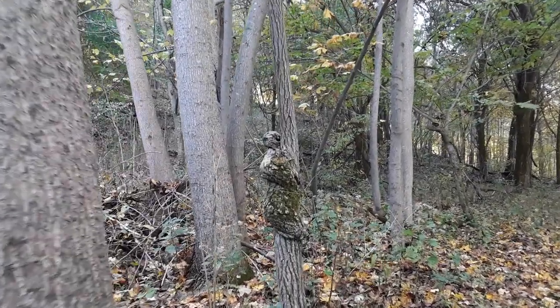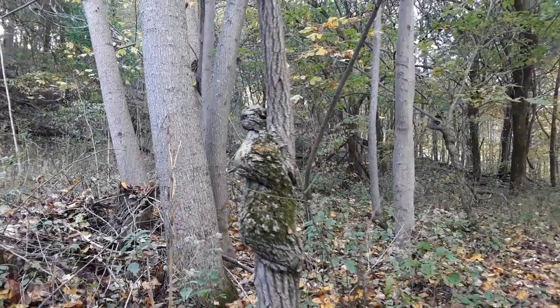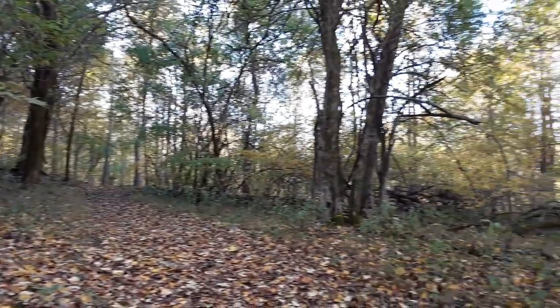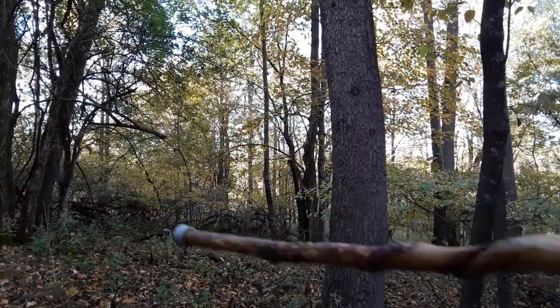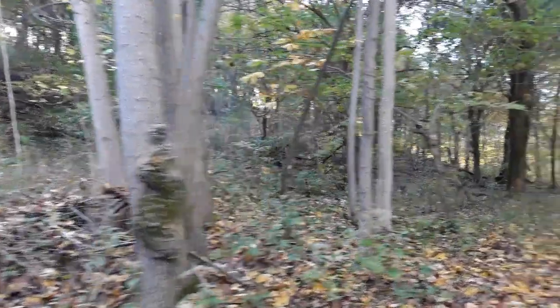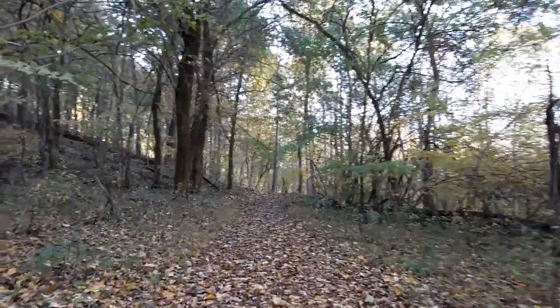This just kind of caught my eye — an interesting formation there. Looks like somebody — I'll bring this into the screen if you can see it. My husband uses that. I guess this is the kind of thing out in the woods where stuff's grown like that. It's kind of neat.